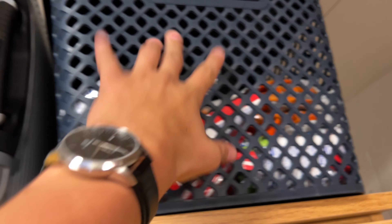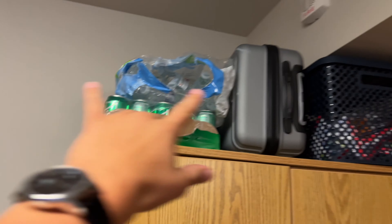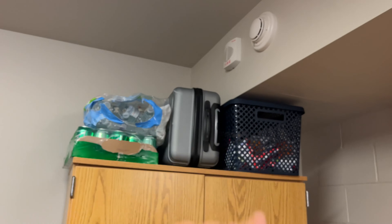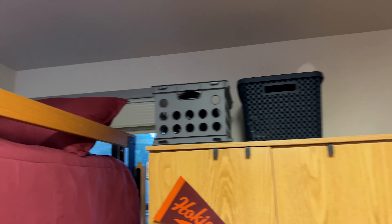And up here we just have Sprite water, a suitcase, extra snacks, and some stuff over there. I'm definitely going to end up moving this because my roommate is going to need that space — it's just up there right now and I'm going to find a spot for it. But yeah, that is it for the room tour. I hope you guys enjoyed, and maybe I'll do one every single year in college — that'll be kind of funny.